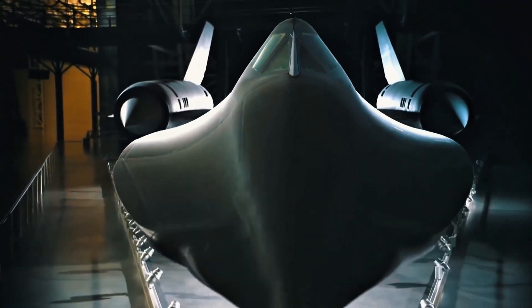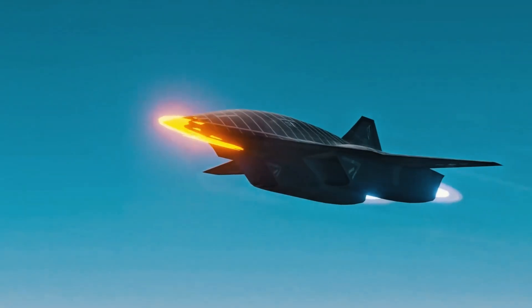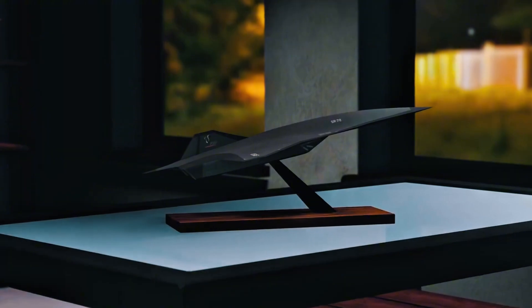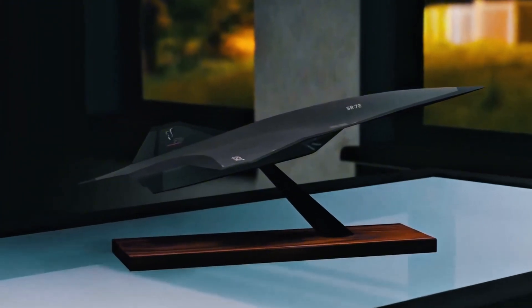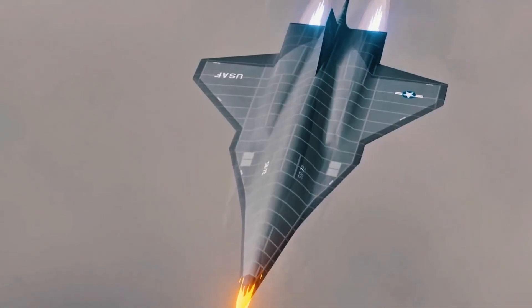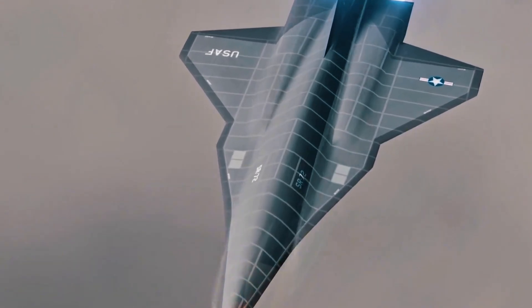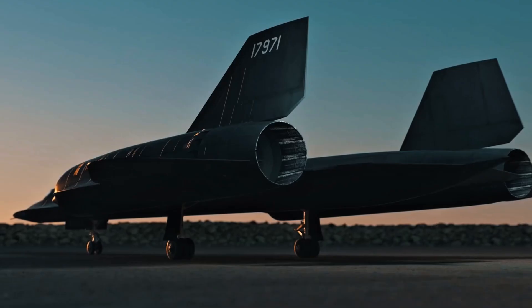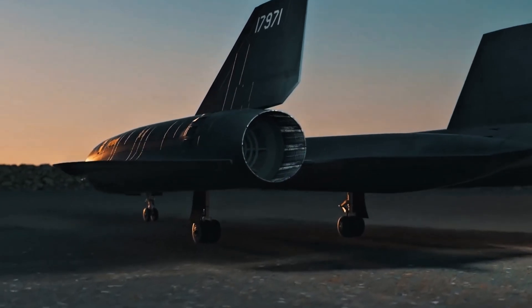Number one: SR-72, Son of Blackbird. This one is the definition of futuristic. The SR-72 is the spiritual successor to the legendary SR-71 Blackbird, one of the fastest planes ever built. The new version, being developed by Lockheed Martin, is rumored to reach speeds of Mach 6 — that's over 7,400 kilometers per hour, fast enough to cross the Atlantic in about an hour. How? A revolutionary engine system that switches between a turbojet and a scramjet mid-flight.